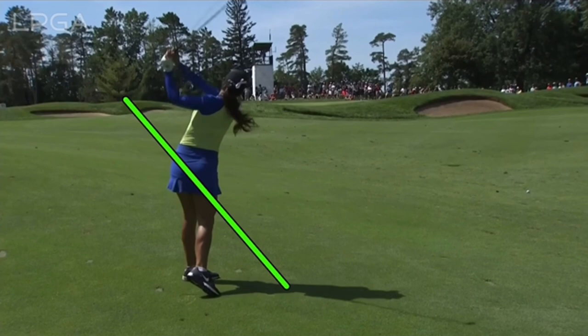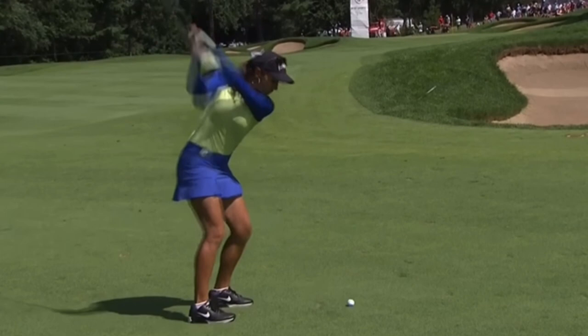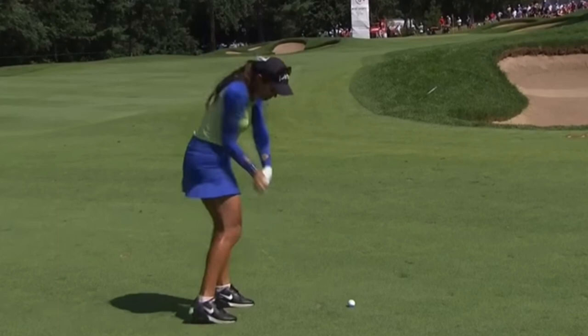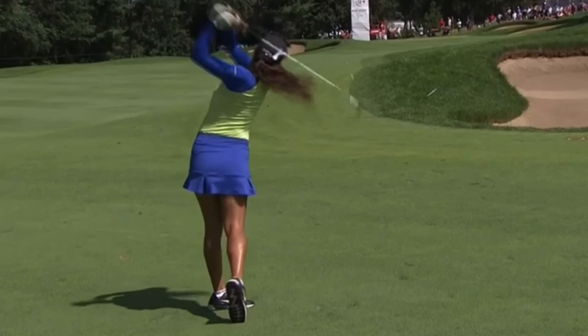That just causes some club face control issues at the bottom — it might not always be dead square. That must be what she struggles with from time to time; otherwise, as great as she swings it, especially like today, she'd be a household name. This shot ended up about 25–30 feet left of the flag, which isn't the best with like an eight or nine iron. She gets moving down quickly with these irons, and even though the wrist position is totally solid, sometimes the handle rides off the plane. It's a quick swing — you can't always get the timing right, and a little extra release at the bottom sends the ball curving off to the left.